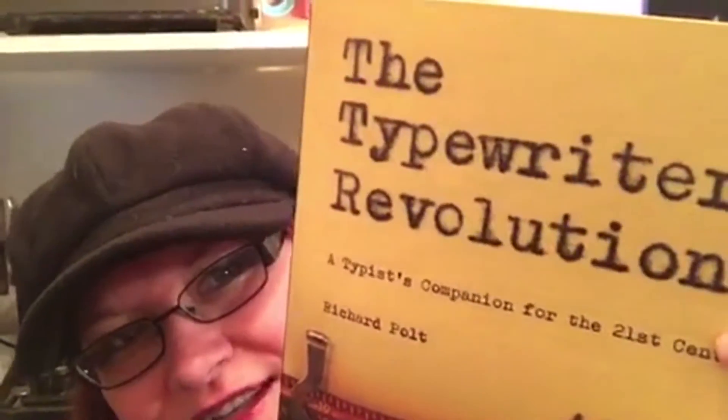Hi, this is Sheila for Readers Entertainment and today we're going to be looking at The Typewriter Revolution. As many of you know, I collect typewriters and I use typewriters. I'm a writer and this book couldn't have come at a better time.